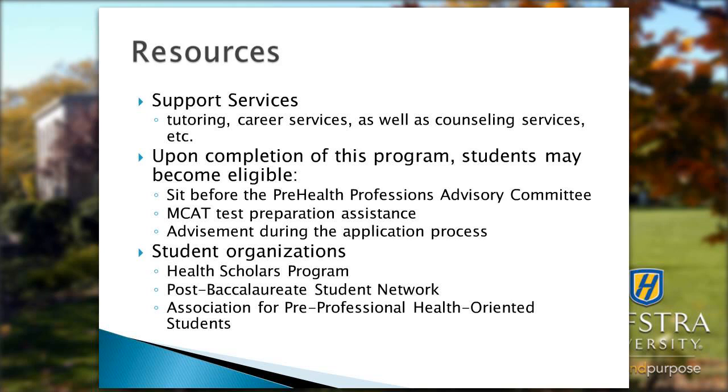In the health scholars program, students get access to opportunities and activities they would not normally have access to because of the medical school on campus. There are lecture series in combination with the medical school, providing a wonderful opportunity for students to gain hands-on experience at Hofstra.